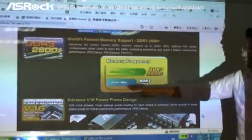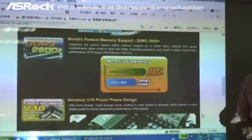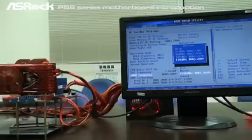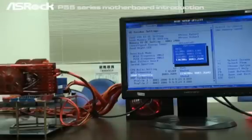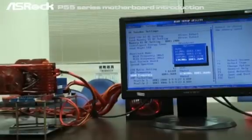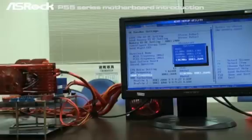From other motherboards, only DDR3 2000. Now we're in the P55 Deluxe BIOS setup. Our engineers have set all related settings for the DDR3 memory clock settings, and you can see that the memory frequency has already reached DDR3 2600. Let's go to the OS and check this out.